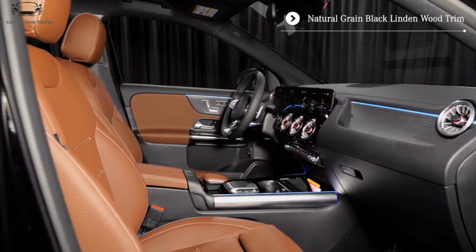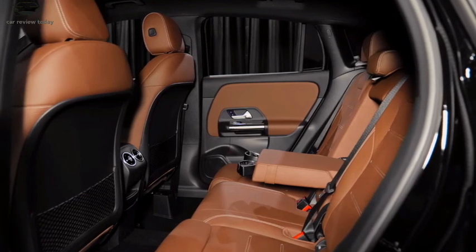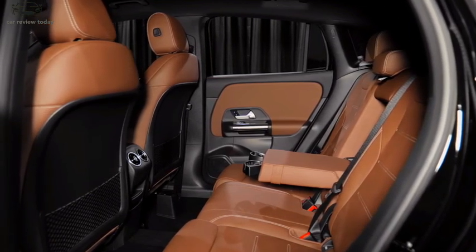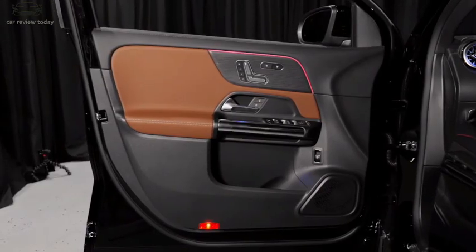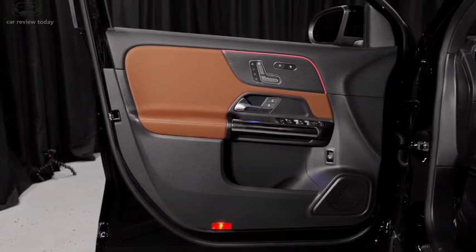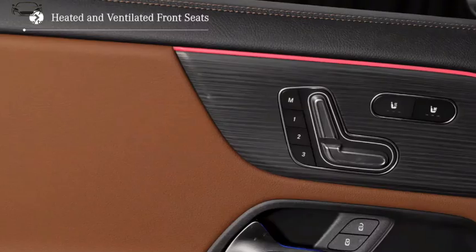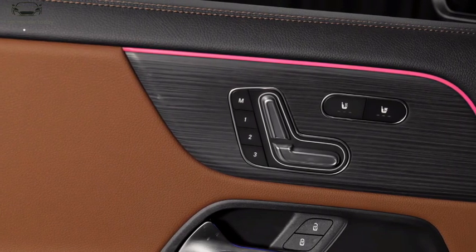Given that it was a response to existing owner feedback about ride quality, the GLA's suspension is expected to be revised and further refined. However, few other changes are likely to be made under the skin.